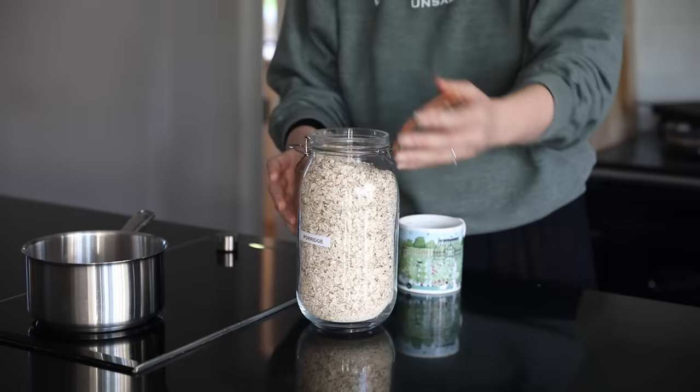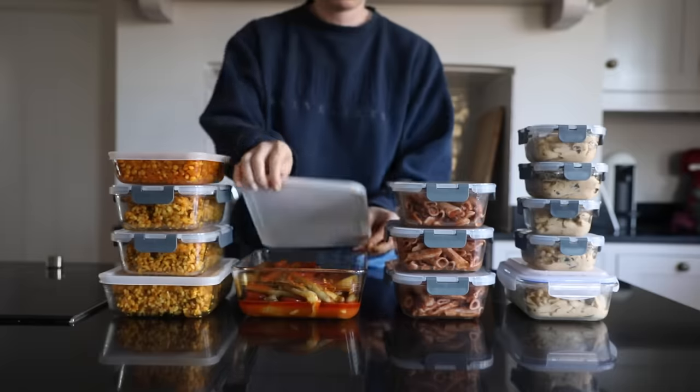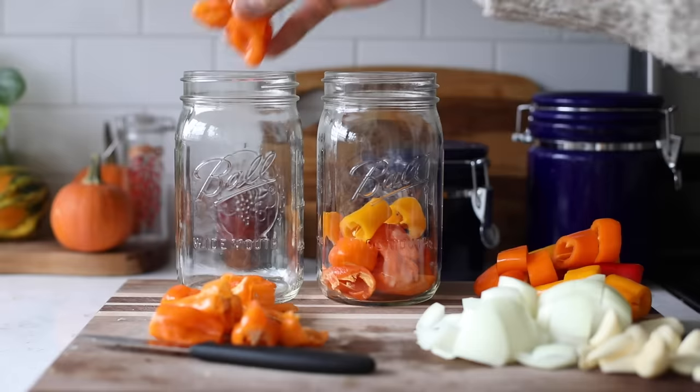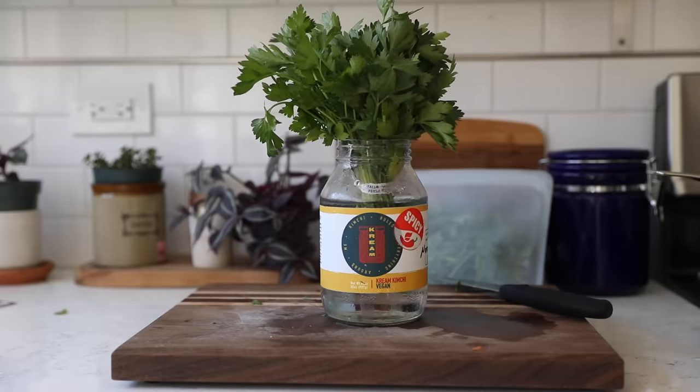Food storage is also important to help you prolong the life of those foods you've spent your hard-earned money on. Utilising the freezer, washing your produce and storing in airtight containers, and putting things like fresh herbs in a glass of water will keep them fresh for longer.